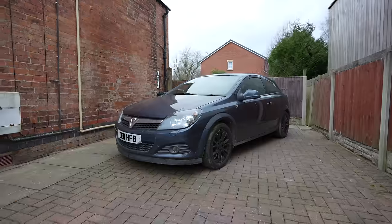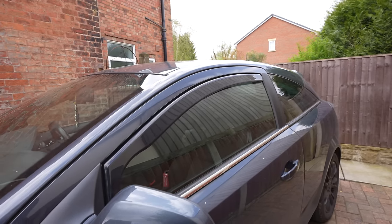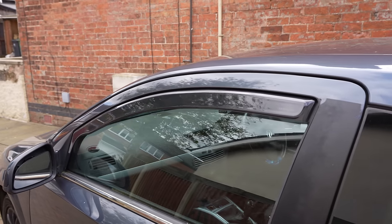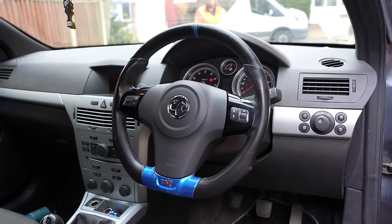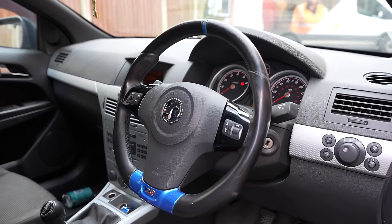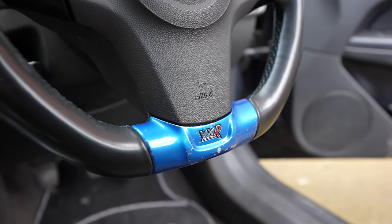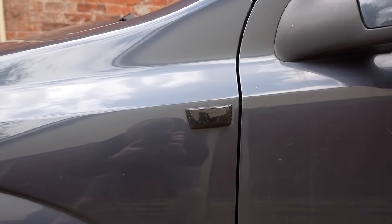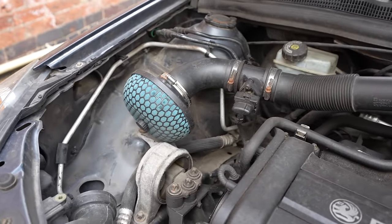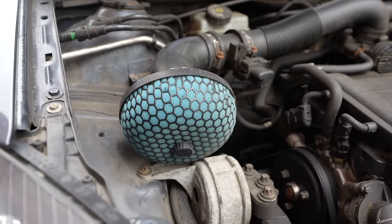After getting all those things sorted, it was time to actually move on to modifying and making this car somewhat different. Using eBay and Facebook Marketplace, I picked up some wind deflectors, found a Corsa VXR steering wheel which looks pretty good, ordered some dynamic indicators, and of course fitted a performance air filter — because it wouldn't be a 1.4 Vauxhall Astra without one.